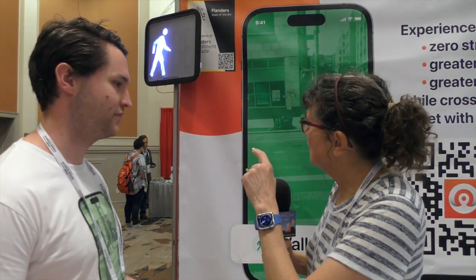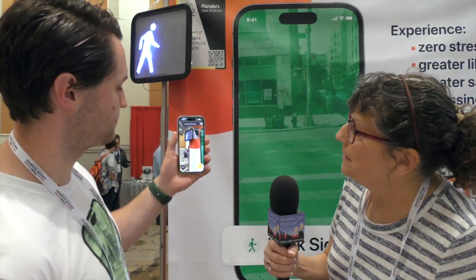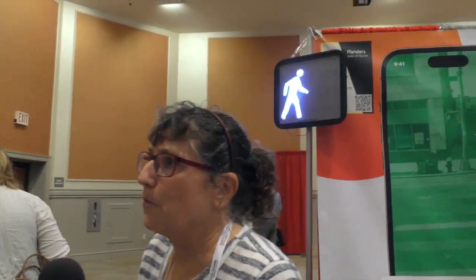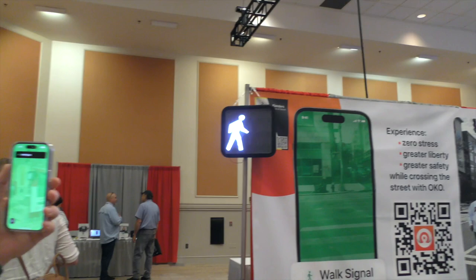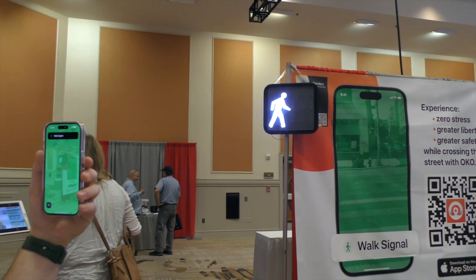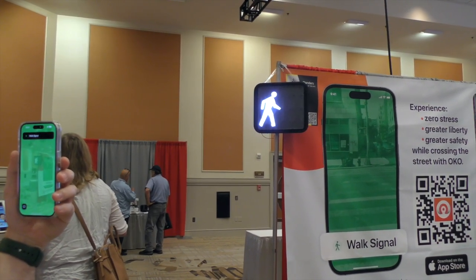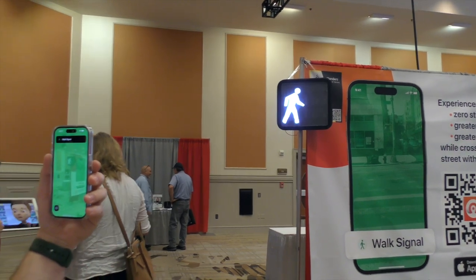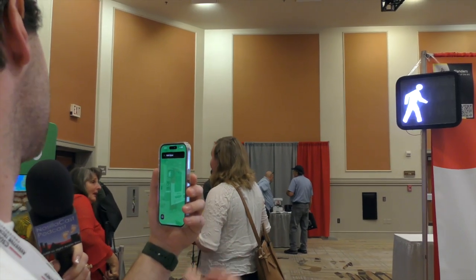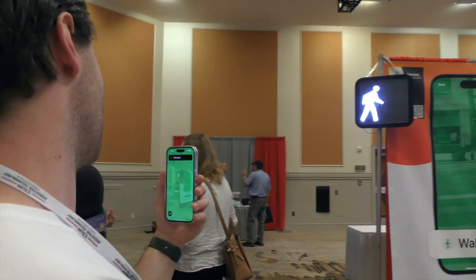We're going to try to do a quick demo here. He's got a traffic light up above us with a little walking person right now. He's holding the phone up to look at the traffic light — we have to get farther away because in reality you'd be far away. The screen lights up green to indicate the walk signal is on, but there's also an audible and a vibration cue. It's a very fast tone to indicate the walk signal, and the don't walk signal is the same pattern but much slower — a very slow beep.